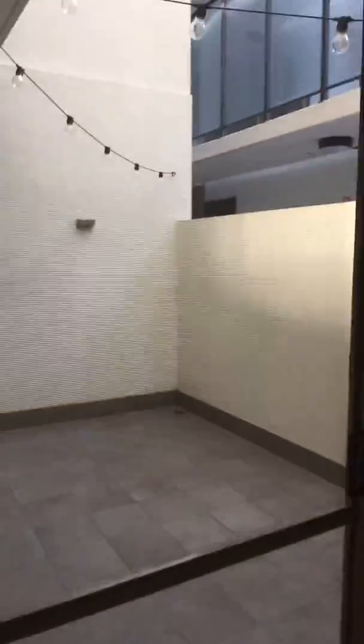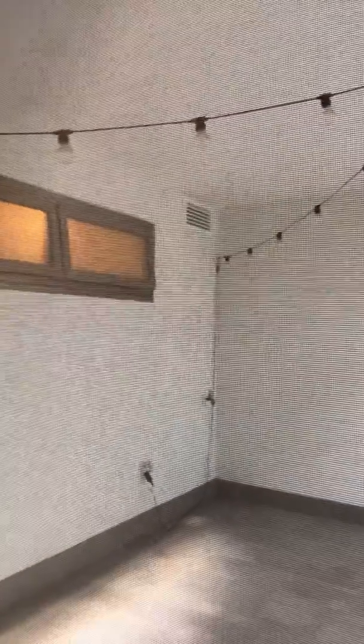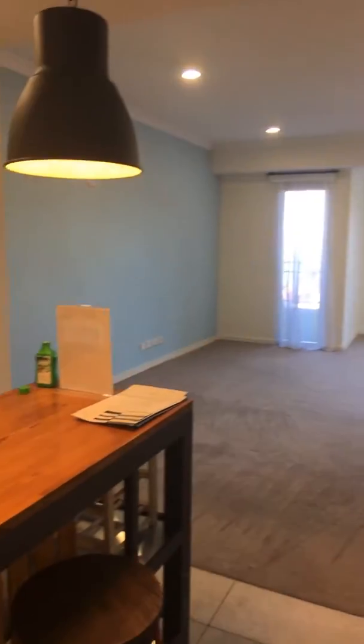This is the outside area, beautifully lit with party lights — a great place to entertain. This is the view from the kitchen.